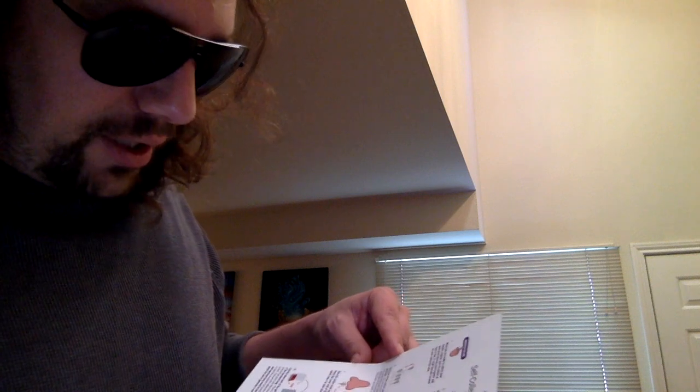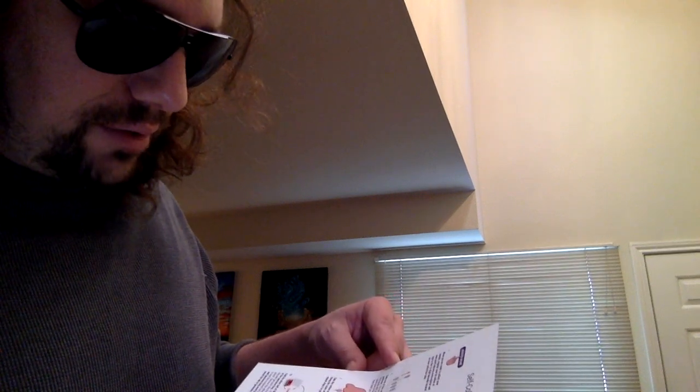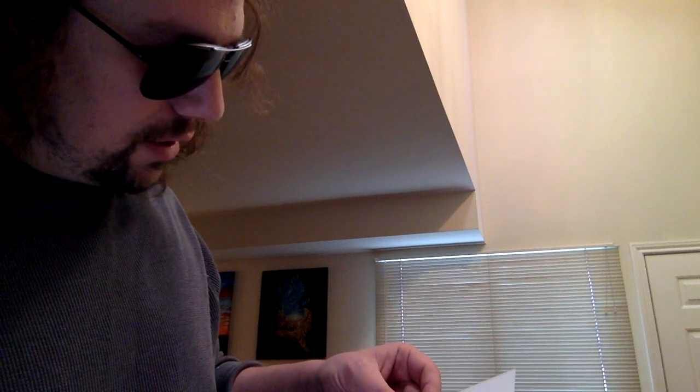Wash and dry hands before opening the kit. Open your kit and place all the contents on a clean, dry surface. First I'm going to register my kit online at pixel.labcorp.com/register. I got my password saved there — makes my life easy.